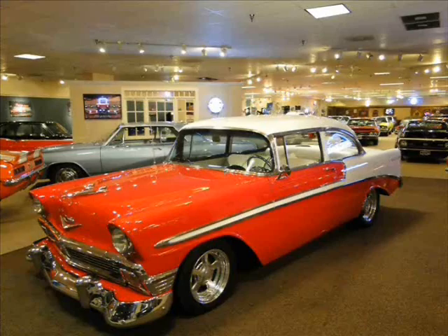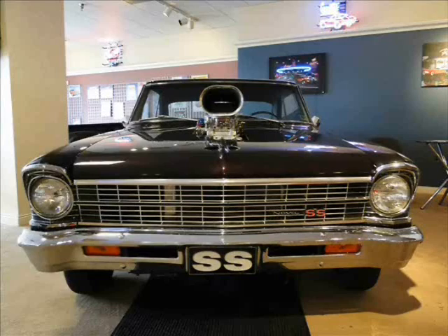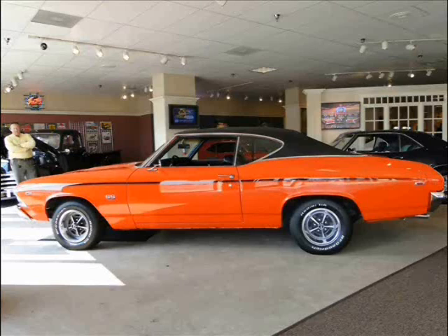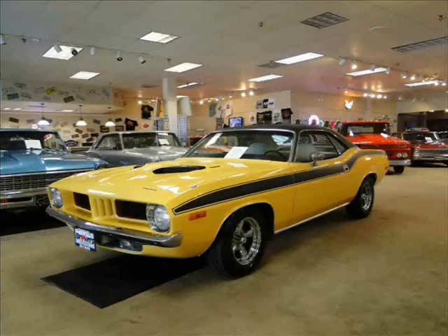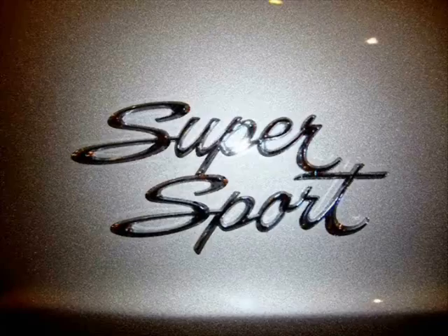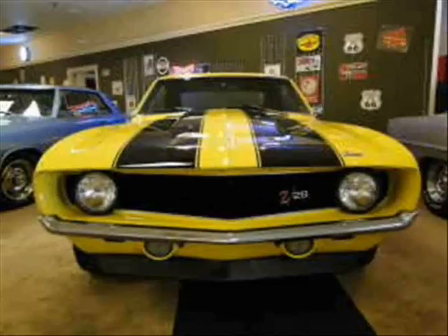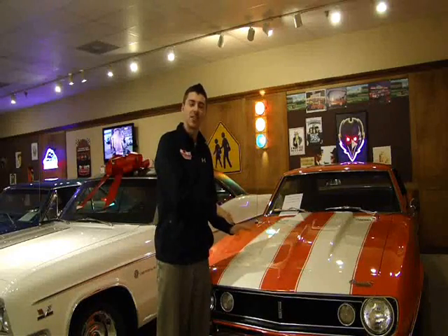I'm Sean Hogan and this is Browns Performance Motor Cars. Today I'm going to show you this absolutely beautiful Hugger Orange 1967 Camaro.